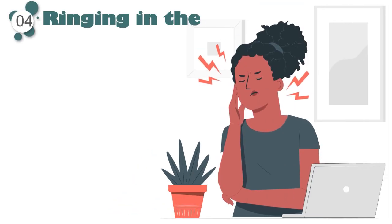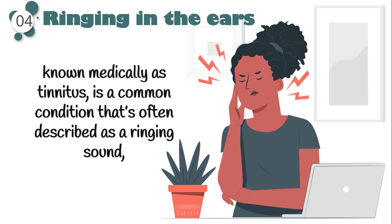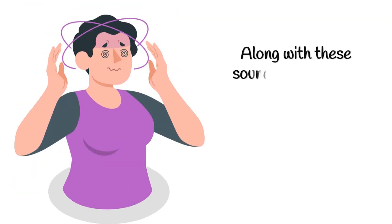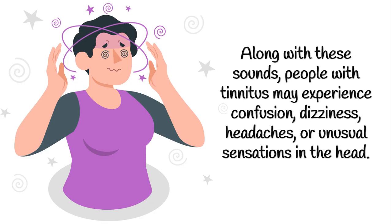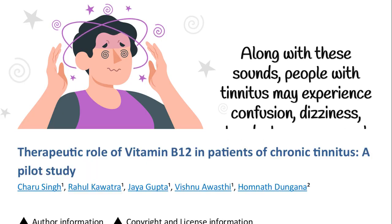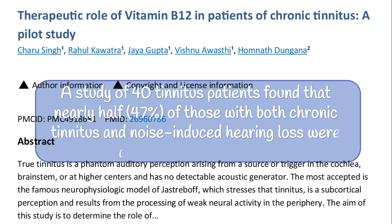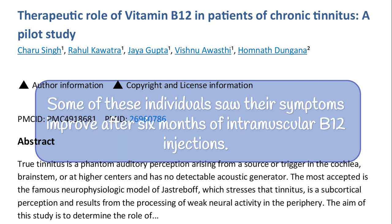Next on the list is ringing in the ears, known medically as tinnitus. Tinnitus is a common condition often described as a ringing sound, but it can also present as roaring, clicking, whistling, hissing, pulsing, or other noises. Along with these sounds, people with tinnitus may experience confusion, dizziness, headaches, or unusual sensations in the head. A study of 40 tinnitus patients found that nearly half — 47% of those with both chronic tinnitus and noise-induced hearing loss — were deficient in vitamin B12. Some of these individuals saw their symptoms improve after six months of intramuscular B12 injections.